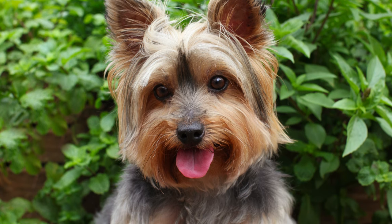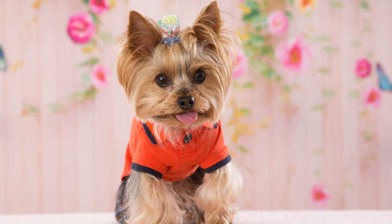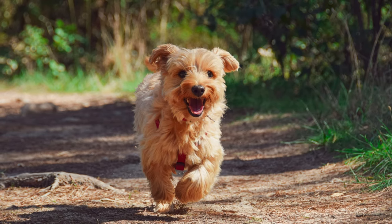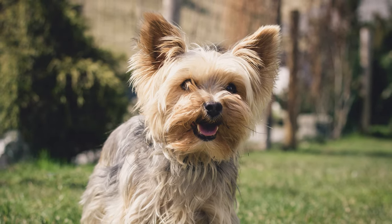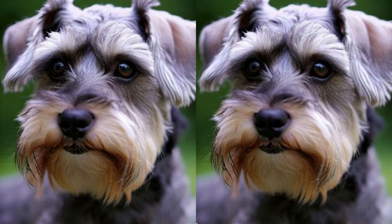When it comes to temperament, the Snorkie is a true delight. Snorkies are friendly, affectionate, and enjoy being the center of attention. They make excellent companions for individuals and families alike. The Schnauzer Yorkie Mix is highly trainable due to their intelligence and willingness to please. Early socialization and consistent positive reinforcement training methods are key to bringing out the best in them.